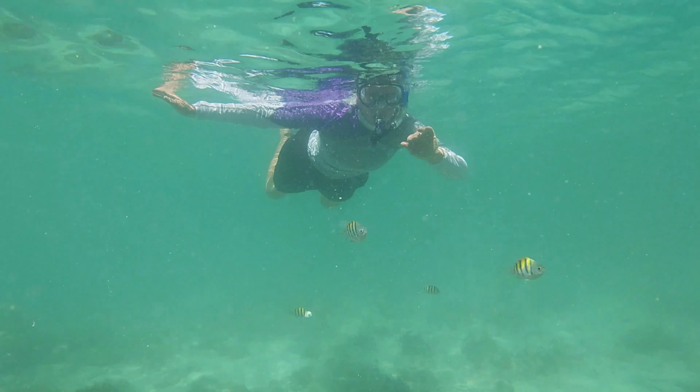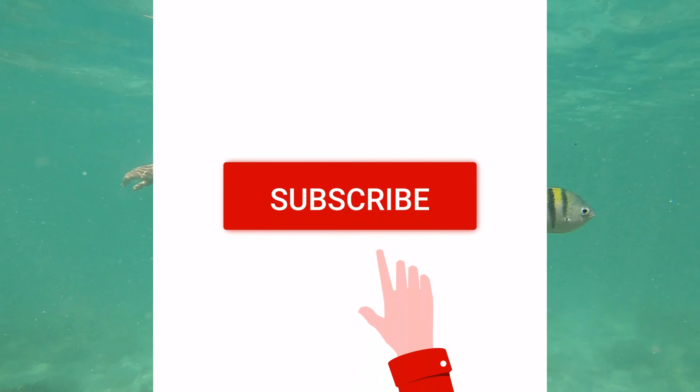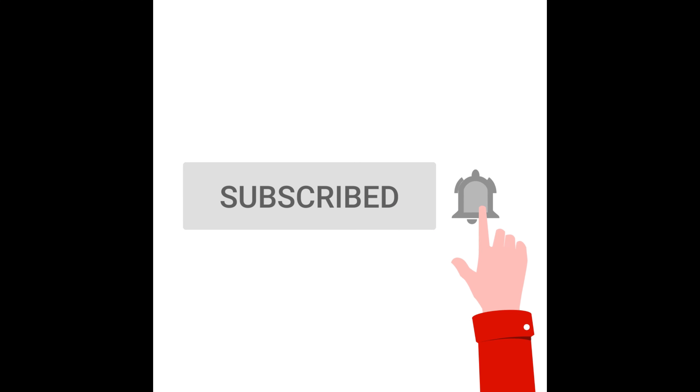For this video, hit the subscribe and the bell button to be notified when we release another video.